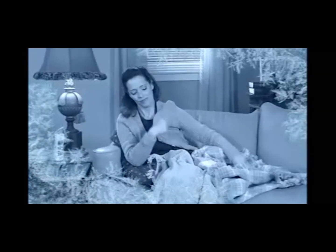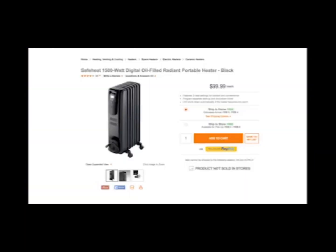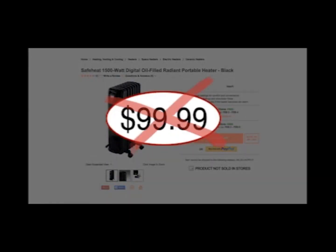So keep old man winter in his place, and turn any room into a warm and cozy space with the Handy Heater. Bulky space heaters can cost up to $100 or more.